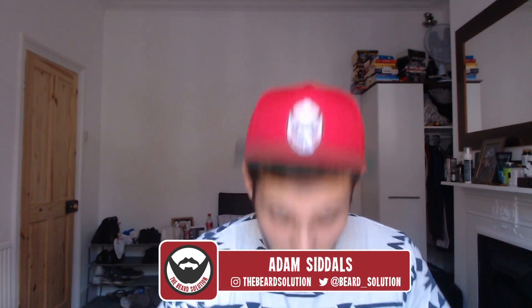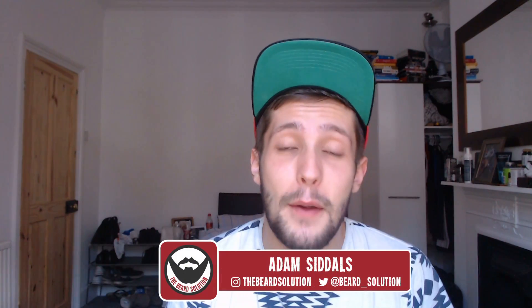Hi there guys, Adam here from The Beard Solution, back with another beard necessities video. In today's video I'm going to be talking to you about DHT blockers. I've talked about DHT blockers before, but I haven't really done a video based on the science behind them. I'm going to talk about them and why you should probably avoid them for facial hair.